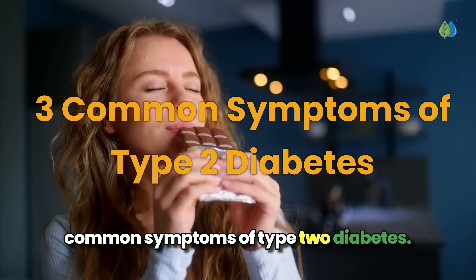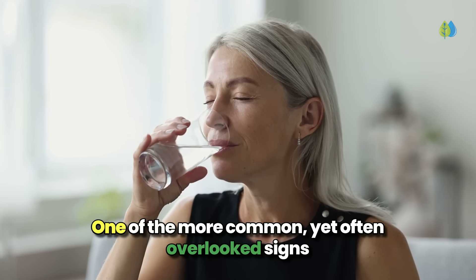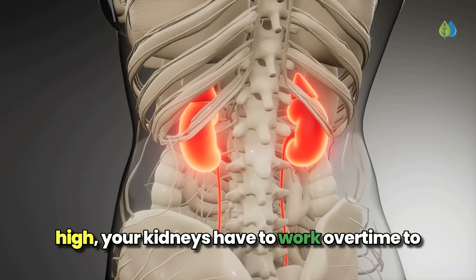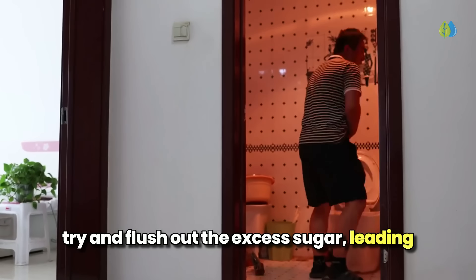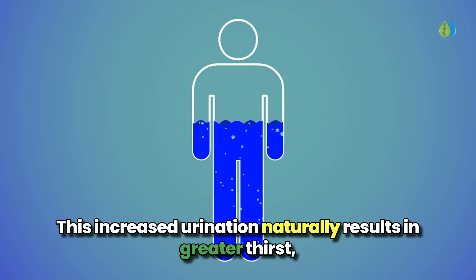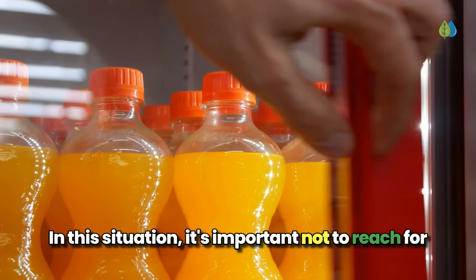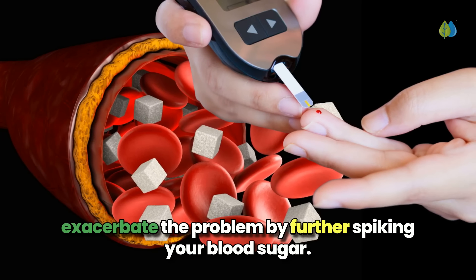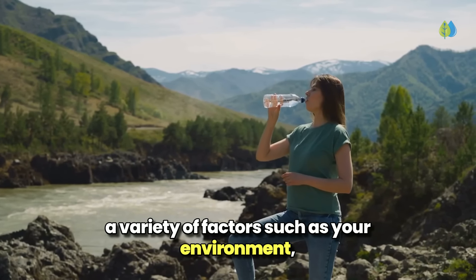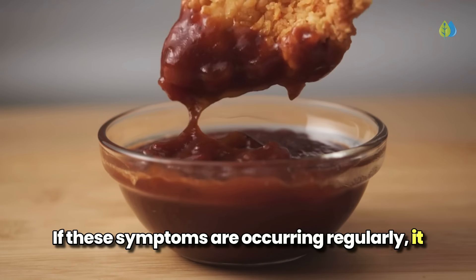First, let's look at three common symptoms of type 2 diabetes. Number one: you feel extra thirsty and urinate more than usual. When glucose levels in your bloodstream rise too high, your kidneys have to work overtime to flush out the excess sugar, leading to a condition called polyuria or excessive urination. This increased urination naturally results in greater thirst, and the frequent trips to the bathroom can also leave you feeling dizzy or lightheaded. It's important not to reach for sugary drinks or fruit juices, as these will only exacerbate the problem by further spiking your blood sugar.